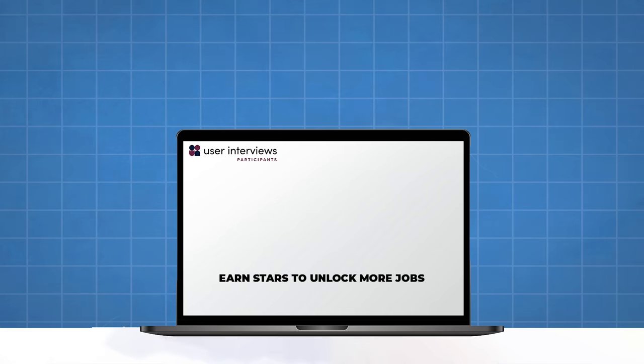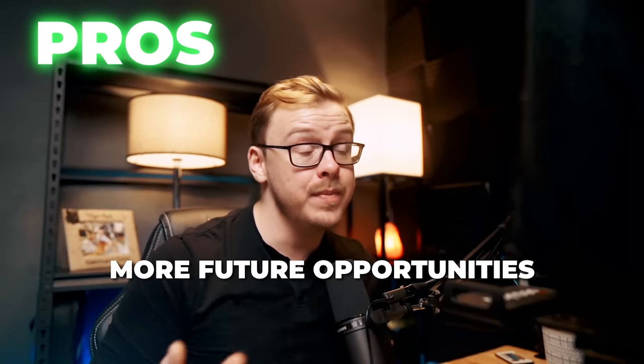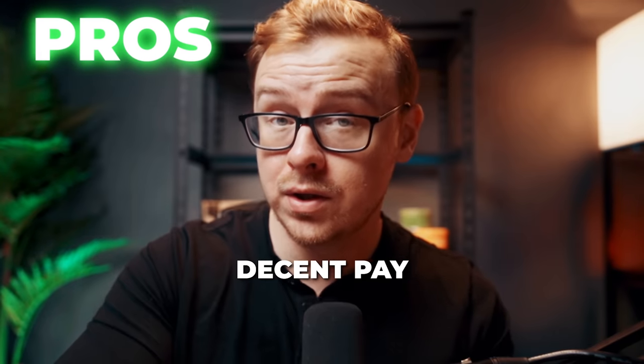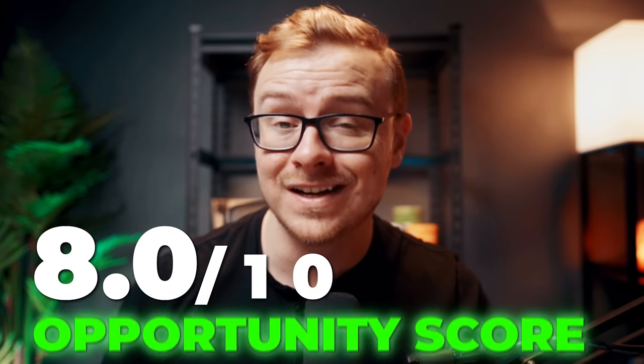When you first start, typically you're not going to have as many studies available to you, but once you've shown that you can give really good feedback, more of them will become available. Some pros are you gain really good quality control experience, and there are a lot of high paying full-time quality control jobs you can pursue down the line. You can also help companies improve their products and the pay is really good for the time spent. One con is limited availability, especially when you first start, so this is not something you can make a full-time income from, but if you use enough sites you can turn it into a full-time gig. Overall, I'm going to give this one an 8 out of 10 opportunity score.